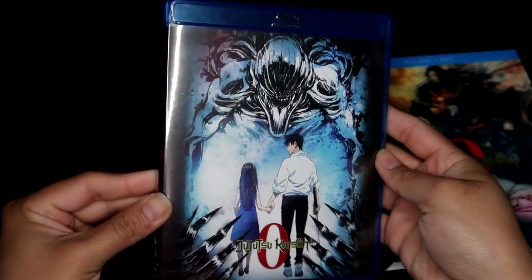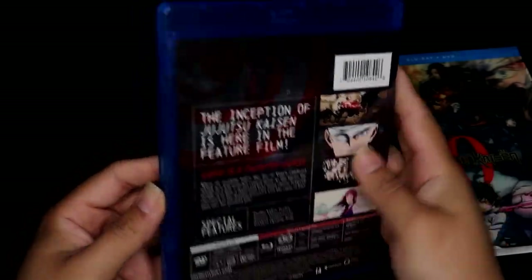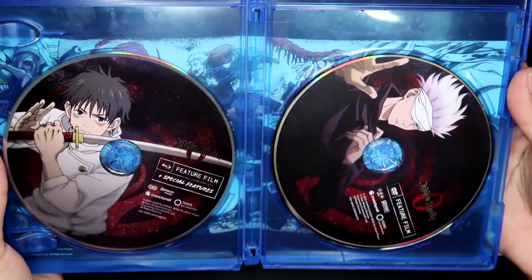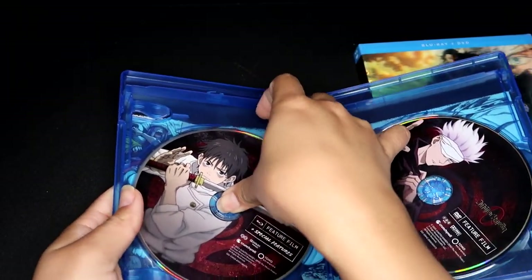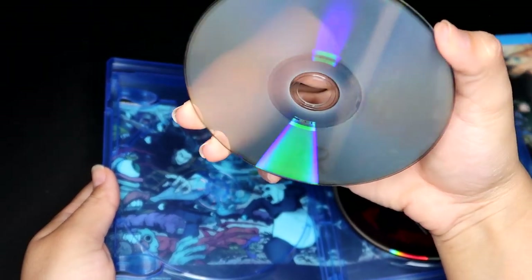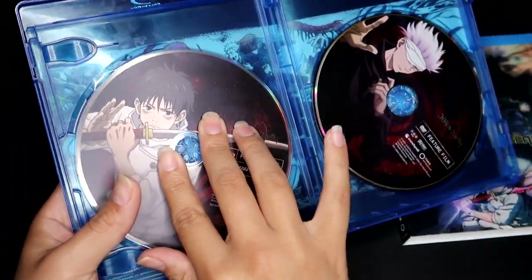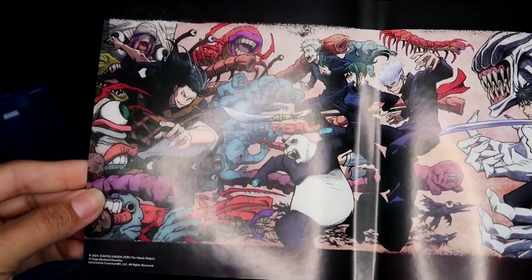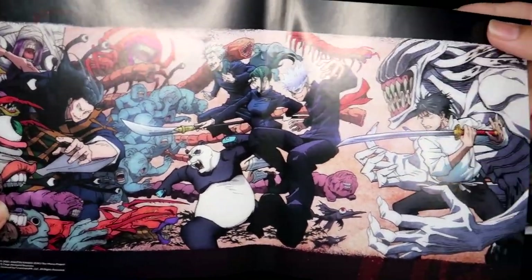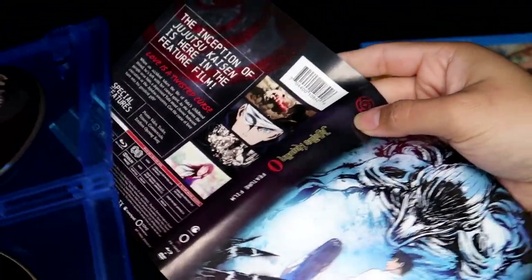Here's the front of the case, the back, and then the inside. I really love the art on the discs — there's the cute little Yuta and all the discs are nice and clear. It does have another image on the other side, so let me pull that out. Oh, that's cool! I really like that — I might just flip the cover so it shows that instead. Yeah, I think I'm gonna do that because that's super cool.